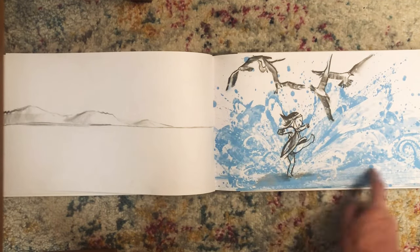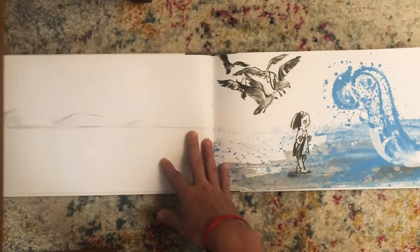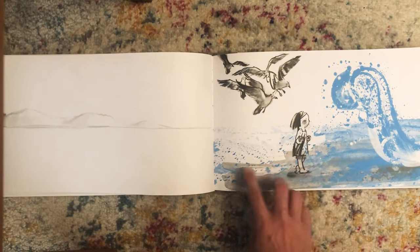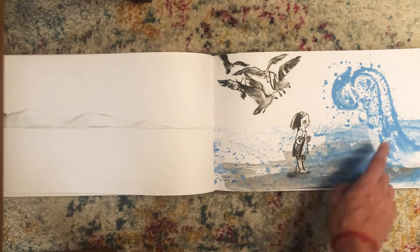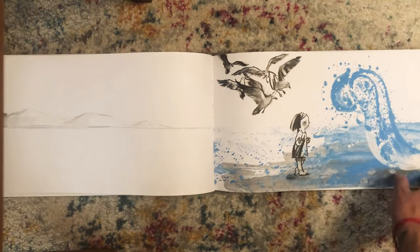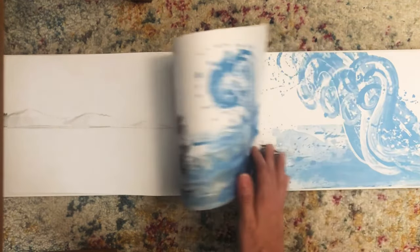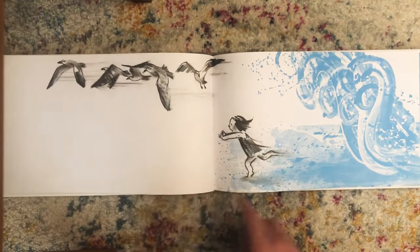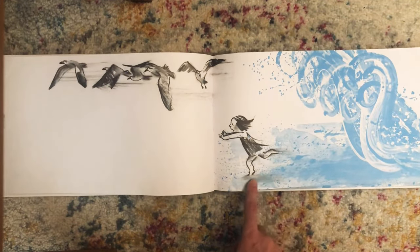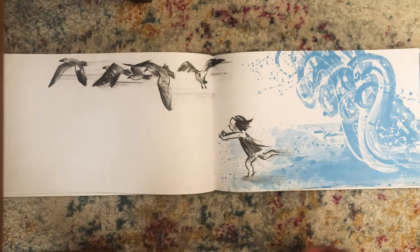Do you enjoy splashing in the waves? I do. It's fun to splash where it's shallow, but when we walk out a little farther, we might see some very big waves. She looks a little nervous. What do you do when you see a big wave coming near you? She's running back to where she knows the wave won't get her.